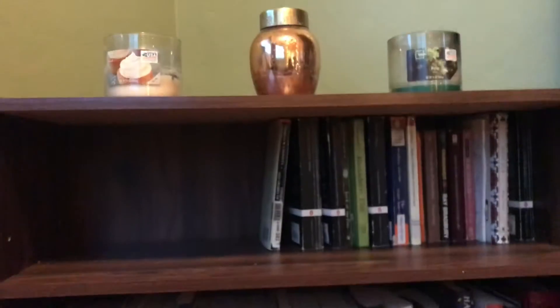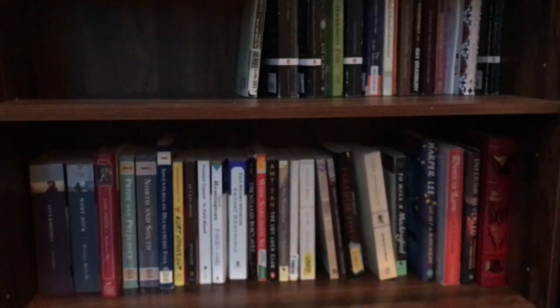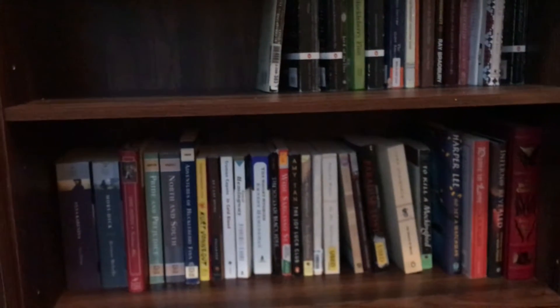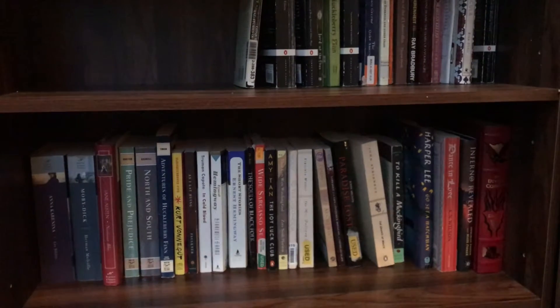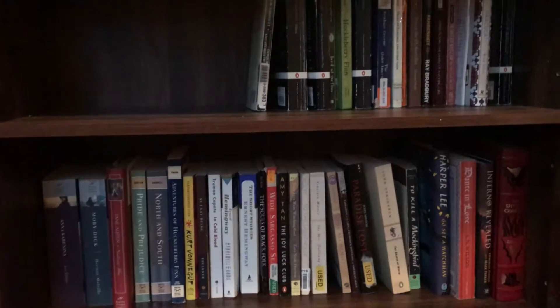One of my favorite shelves: my classics shelf. This is actually the first time I've ever organized my books by genre, and I was surprised at how many classics I have. I never thought of myself as a big classics fan, but clearly I am. These are in no particular order — it's just whatever fit.